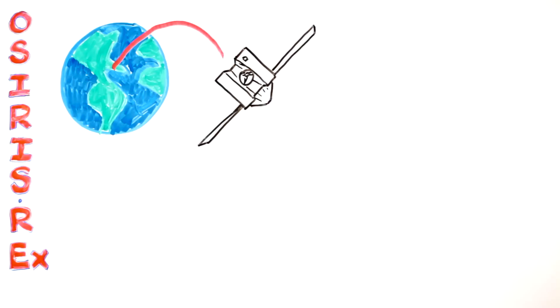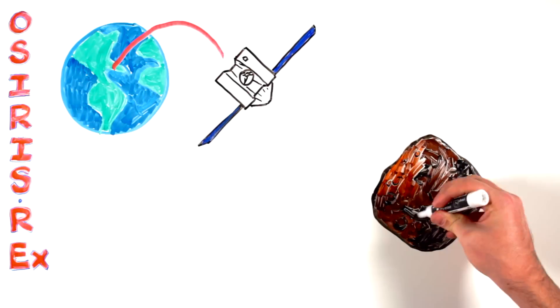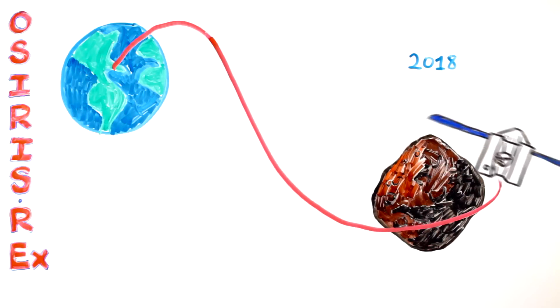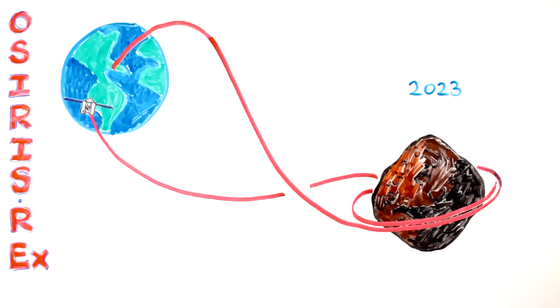This mission will send a robotic spacecraft to an asteroid to return a sample to Earth for study. The OSIRIS-REx spacecraft will launch in 2016, rendezvous with the asteroid Bennu in 2018, sample it, and return the sample to Earth in 2023.